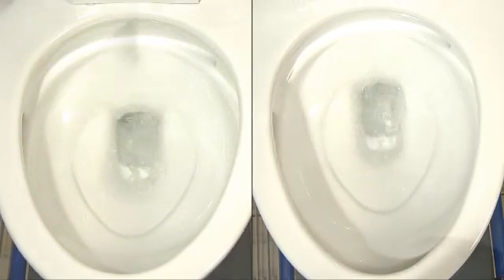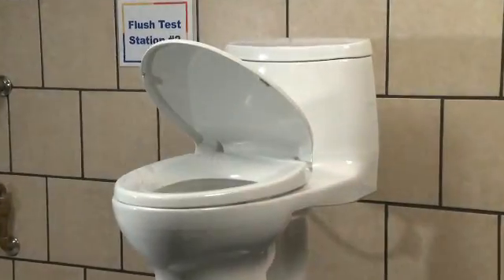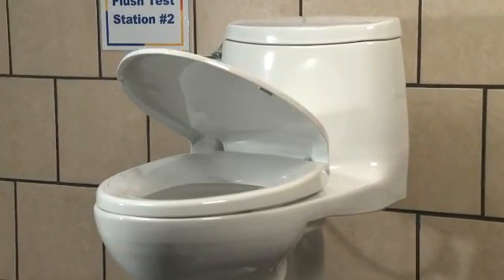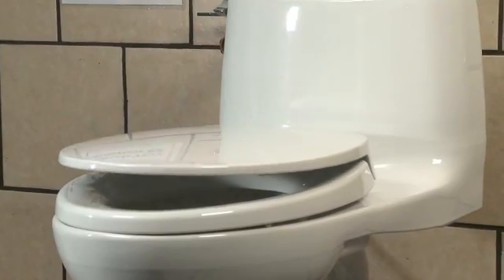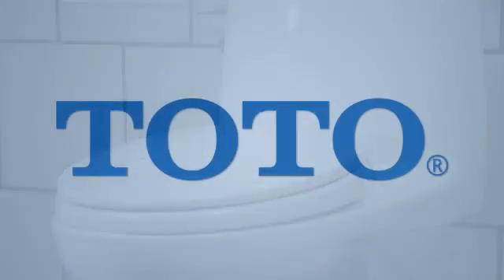TOTO's high-efficiency toilets perform the best because we have the best testing practices. TOTO is proud of our high-efficiency, high-performance 1.28 gallon per flush toilets and water conservation — and as consumers, you should accept no substitutes.